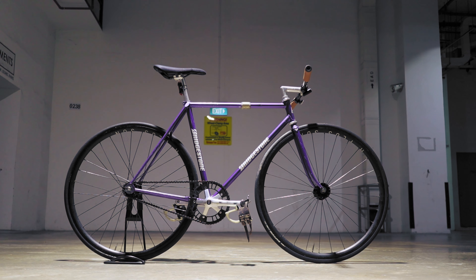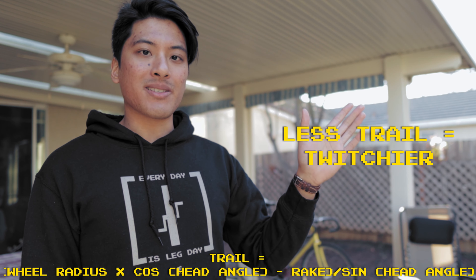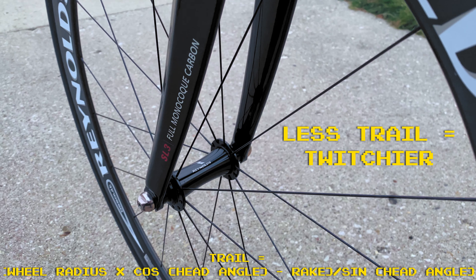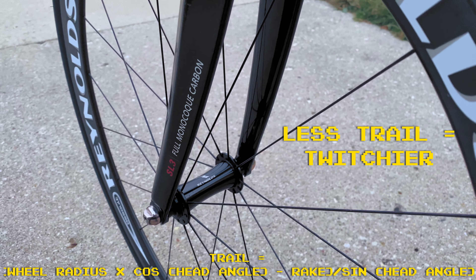A lot of fixed-gear riders assume the opposite is true — I did at one point — because track bikes tend to have pretty twitchy handling and they have very small fork rakes of about 28 to 35mm. But that small fork rake is actually there for the opposite reason. Track bikes have a very steep head tube angle, and to make them ride more stably and smoothly, they have smaller fork rakes to offset that aggressive head tube angle. I won't explain exactly why here, as that's an entirely different video — let me know in the comments if you want to see that. Your road fork, which probably has less rake than a cyclocross fork, will indeed make the frame handle more stably.